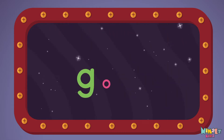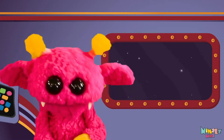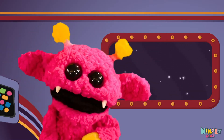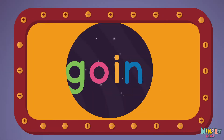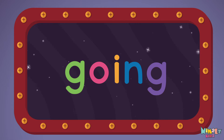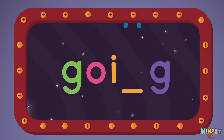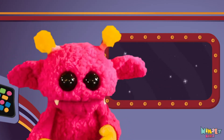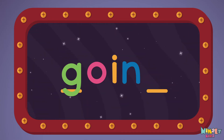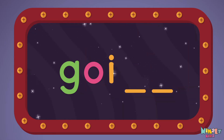Can you read it in your head? G-O-I-N-G. That was fun, but let's do something better. Now it's time to find the missing letter. G-O-I-N-G. Let's see if you can say it before I do! G-O-I-N-G.